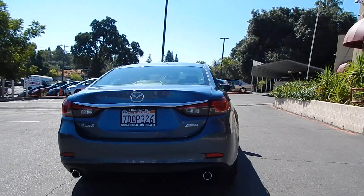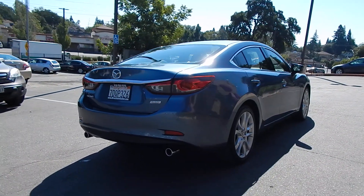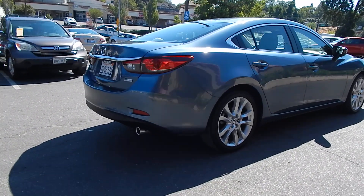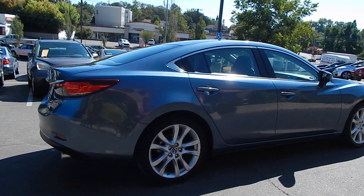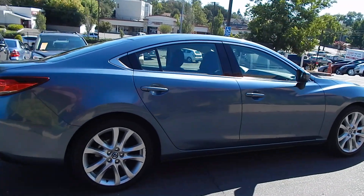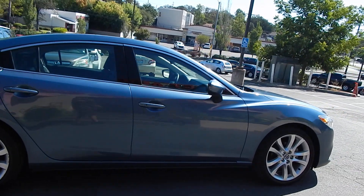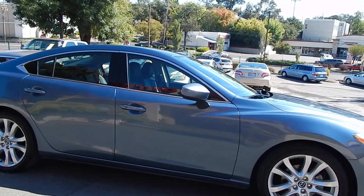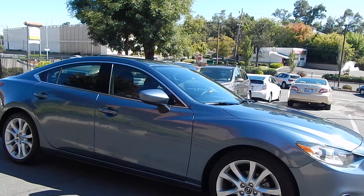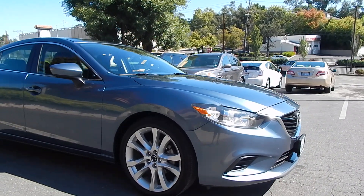Very well equipped with leather seats, navigation system, backup camera, 19-inch wheels and much more. Dual polished aluminum exhaust tips, double five-spoke aluminum alloy wheels. Beautiful blue metallic exterior with a black leather interior. Very stylish vehicle, very beautiful looking, looks very advanced — love the headlights and how the vehicle appears in the front.